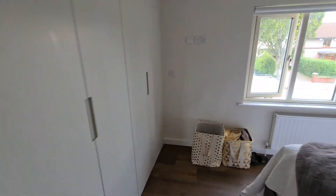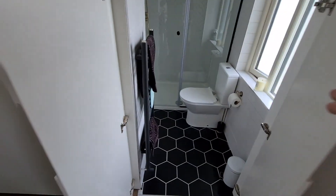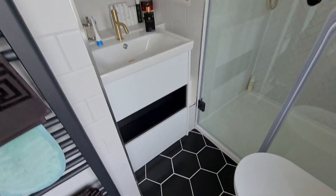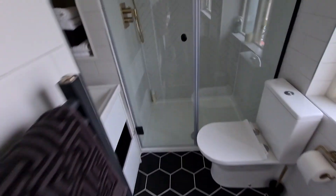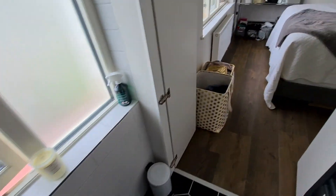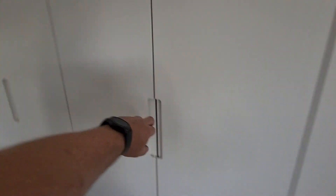We can't show you that room because the folks are working from home today in there. But check this out — cool built-in wardrobes all the way across. And hidden within: a compact toilet, nice vanity unit, towel storage, big electric mirror, and a 1200 wide by 900 deep shower tray with a dual head and built-in shelves. Literally just the size it needs to be, and hidden away into what otherwise looks like wardrobes. Delighted with how that turned out.